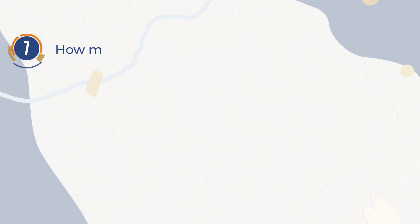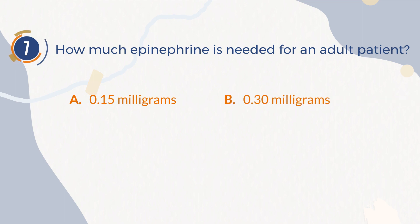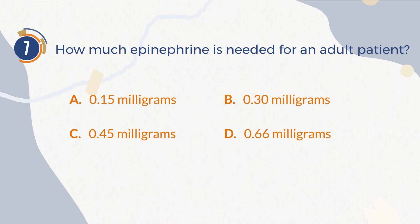Number 7. How much epinephrine is needed for an adult patient? A. 0.15 mg. B. 0.30 mg. C. 0.45 mg. D. 0.66 mg.